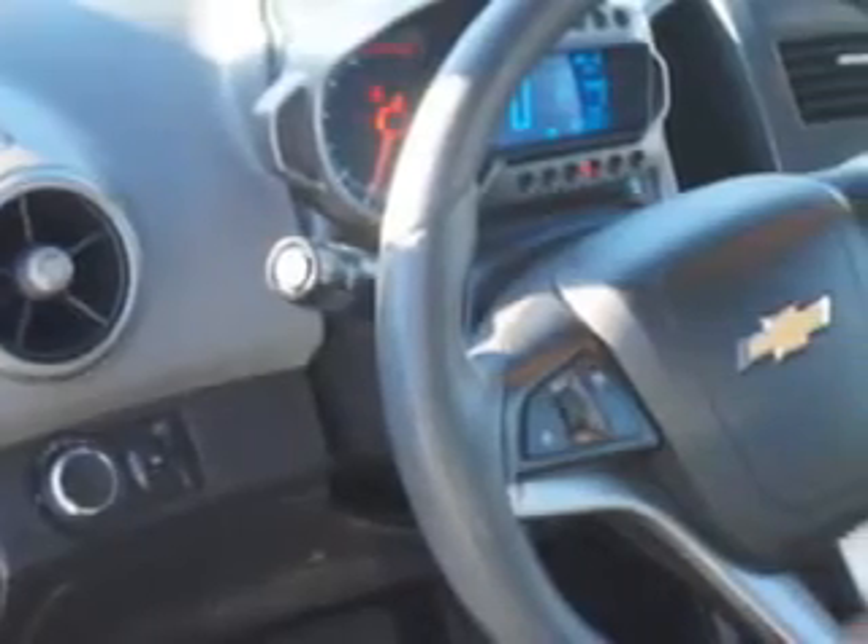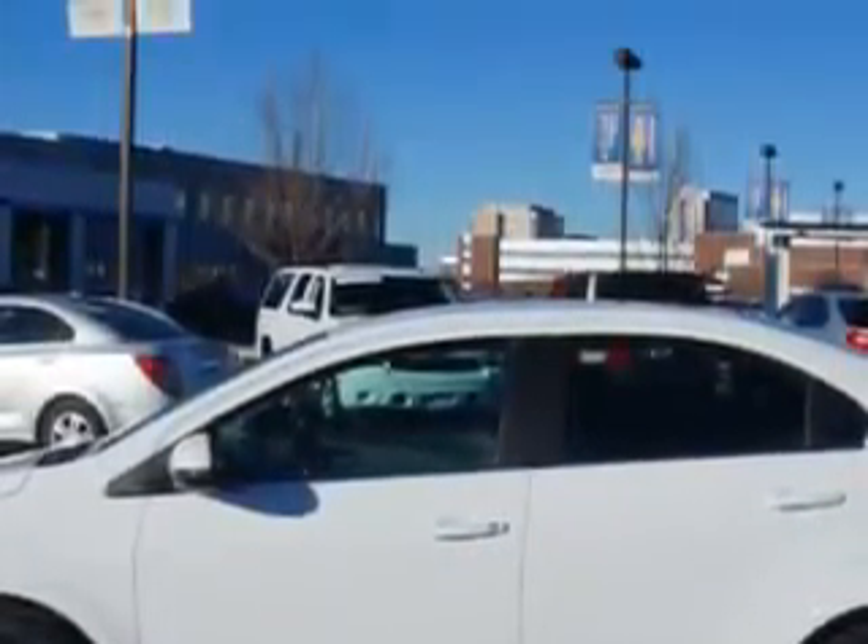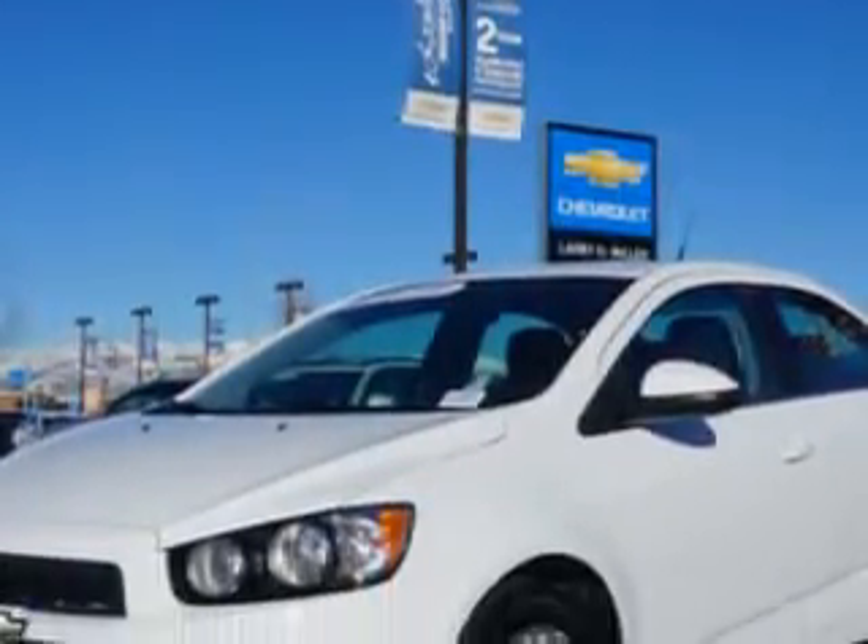Additional features include exterior mirrors, heated one-touch windows, daytime running lights, warnings and reminders, tire pressure warning, front bucket seats, front suspension with McPherson struts, dual vanity mirrors, and much more.